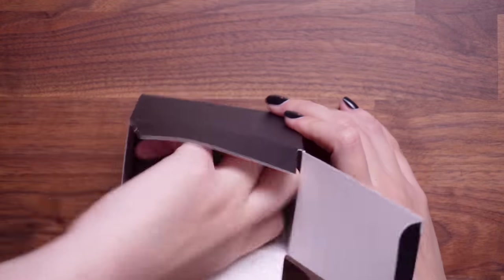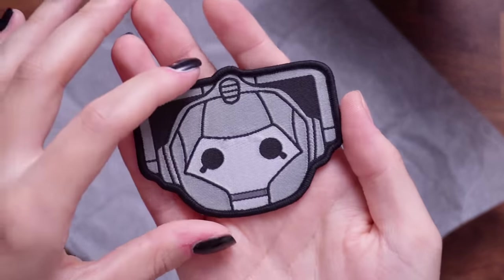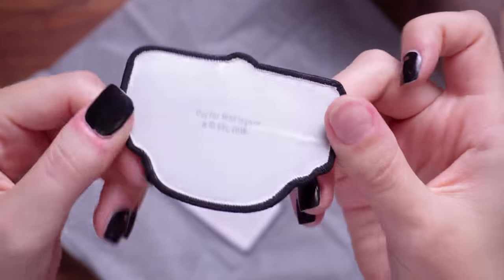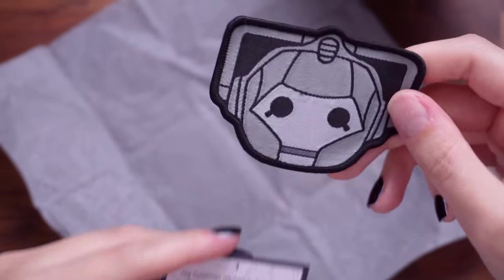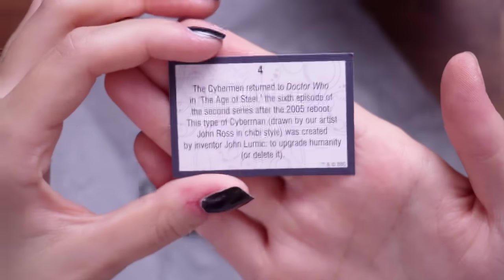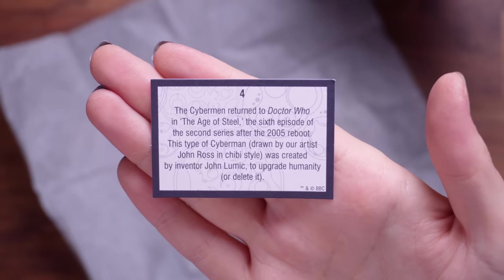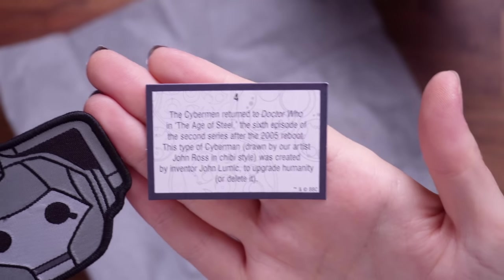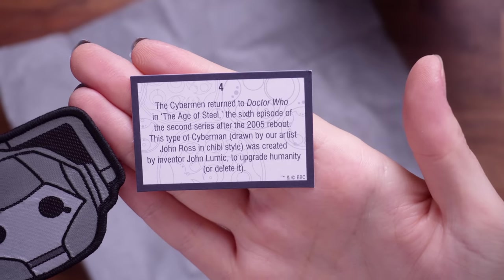Number four — oh, it's a Cyberman patch. That's a really nice patch, actually — very cool. This is an iron-on patch. The card says: the Cybermen returned to Doctor Who in the Age of Steel, the sixth episode of the second series after the 2005 reboot. This type of Cyberman, drawn by artist John Ross in chibi style, was created by inventor John Lumic to upgrade humanity or delete it. I need to buy a denim jacket specifically to customize with patches.